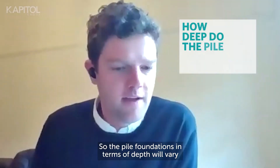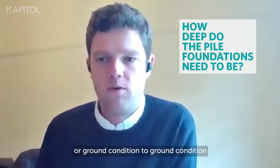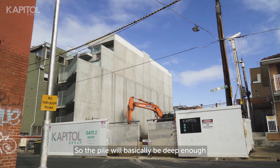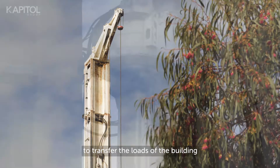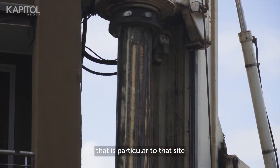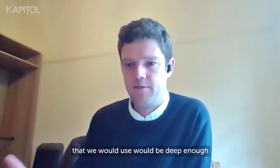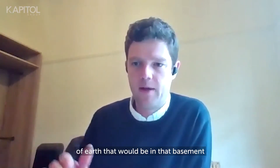The foundation poles go below the structure and are unseen. The pile foundations in terms of depth will vary from project to project, or ground condition to ground condition, and will also be based on the loads of the building. The pile will be deep enough to transfer the loads of the building down into the founding rock material particular to that site and those loads. The retention poles would be deep enough to retain the amount of earth in that basement or floor level above.